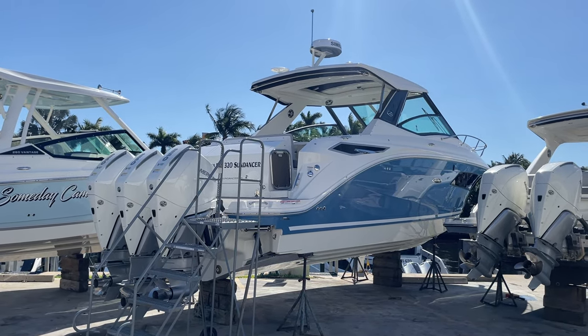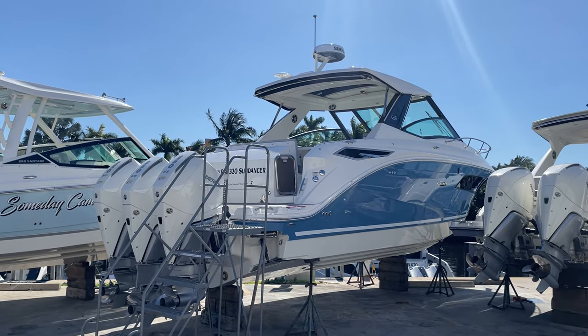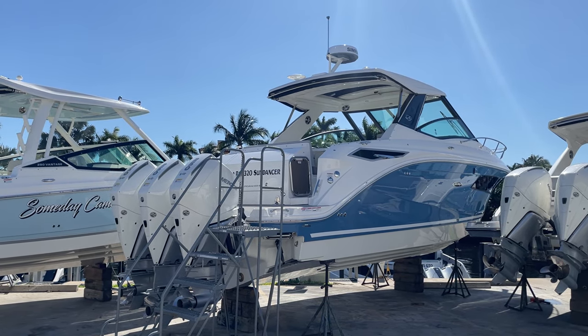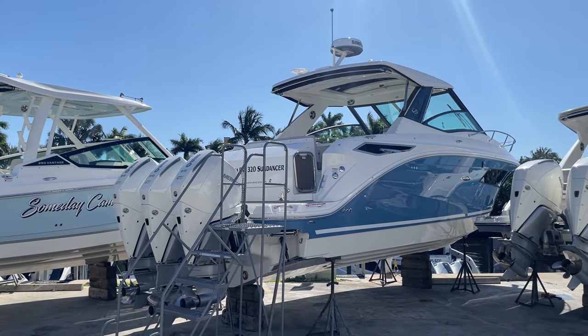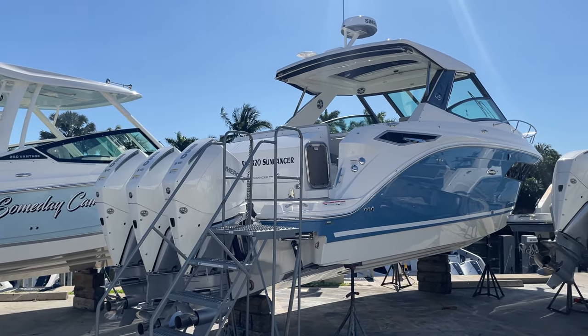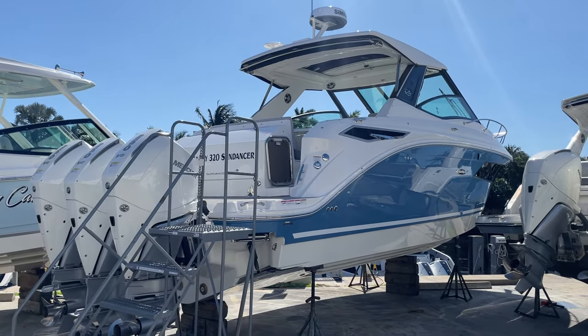Good morning everybody! This is Tyler Hill at MarineMax. We're your local Sea Ray boat dealer here in beautiful Pompano Beach, Florida. Today we're going to do a quick walkthrough on a brand new 2024 Sea Ray 320 Sundancer outboard in the gorgeous quantum blue hull color.